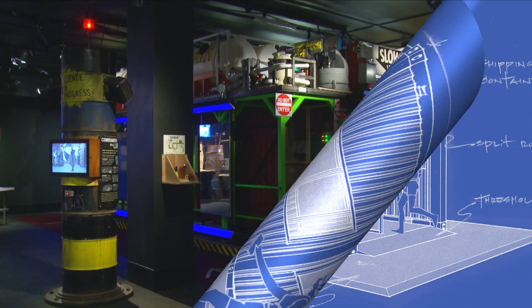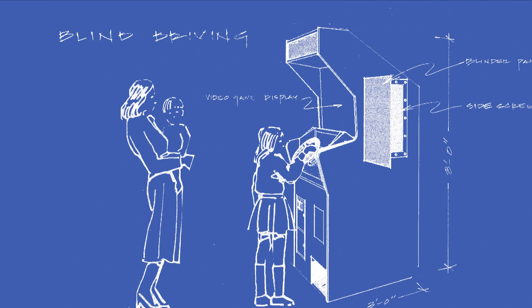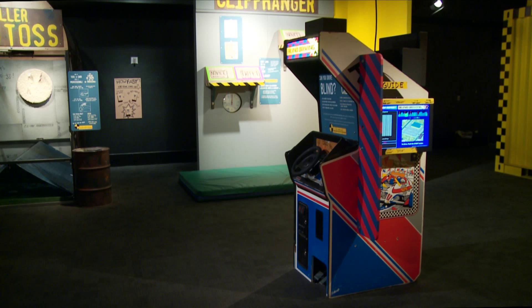One of the things that we like to say is good design is good design. It doesn't really matter if it's theater or if it's interior design or if it's museum exhibits. Good design is good design.